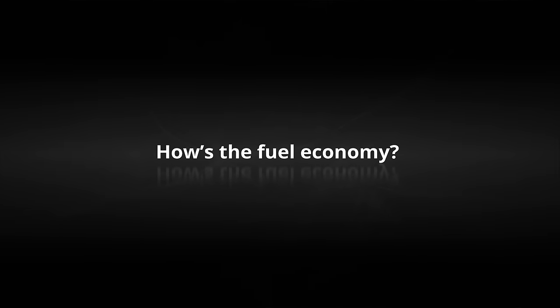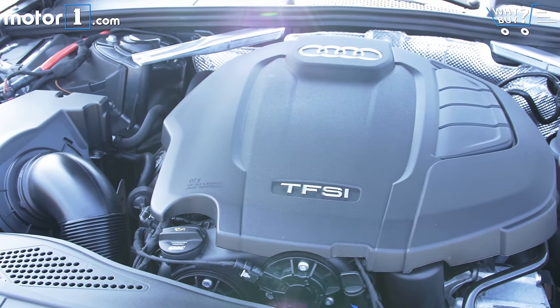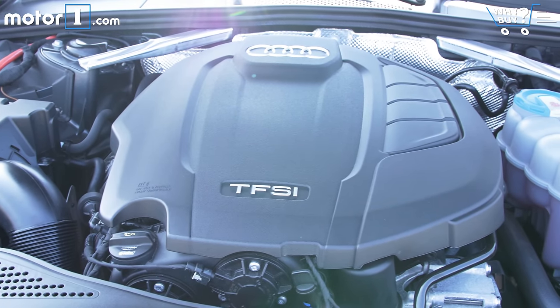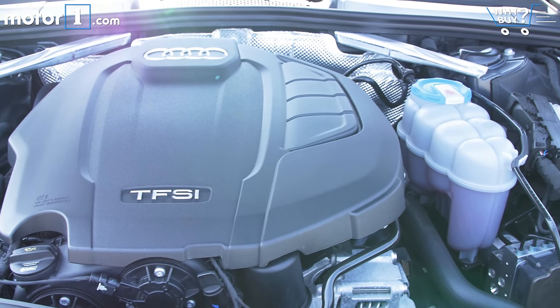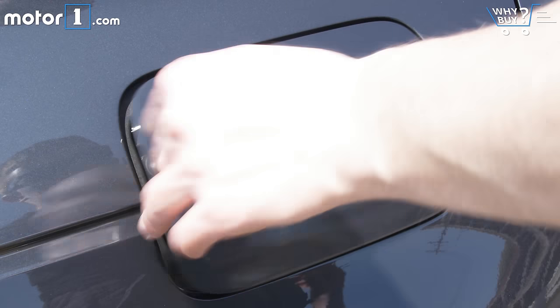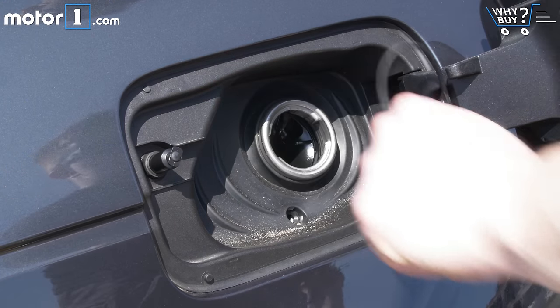How's the fuel economy? With the 2.0L turbo engine, 7-speed dual-clutch transmission, and all-wheel drive, this A4 returns 24 miles per gallon in the city, 31 highway, and 27 combined. That's pretty much average for the class, though a BMW 328i will do slightly better on the freeway.